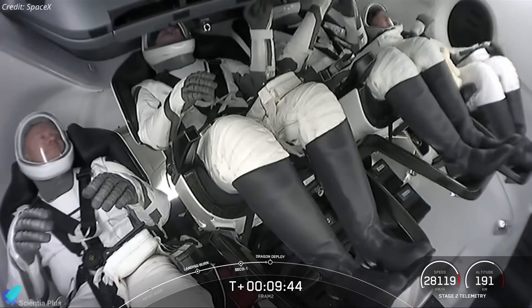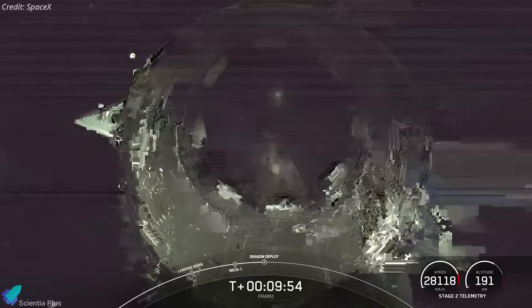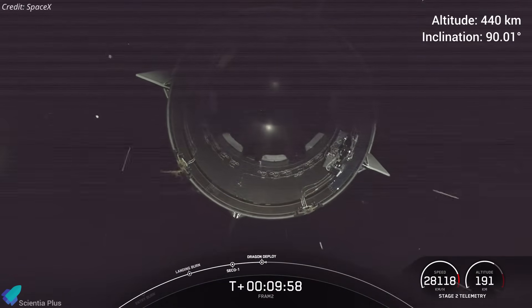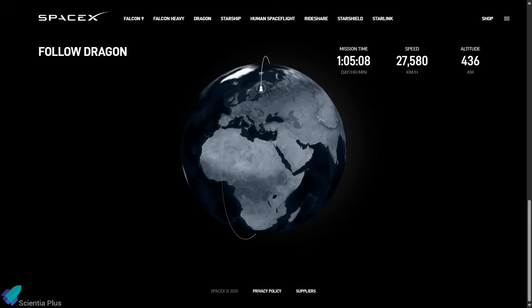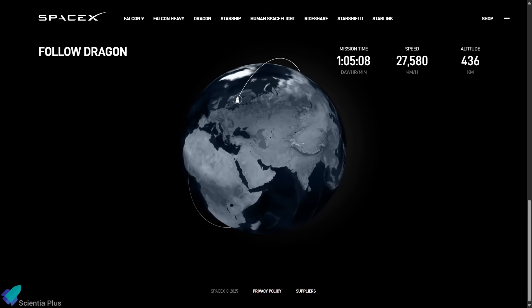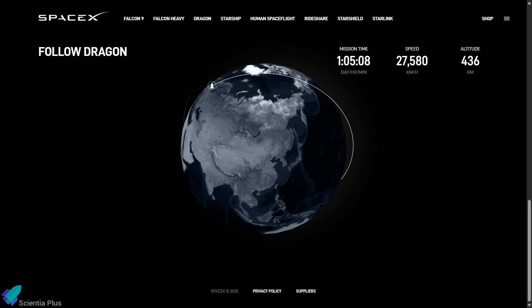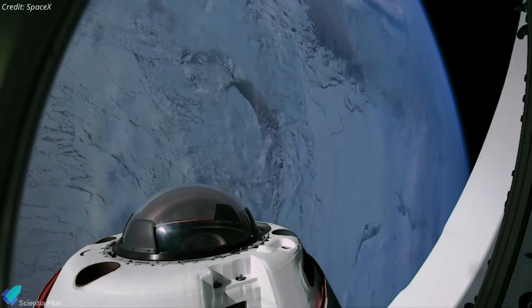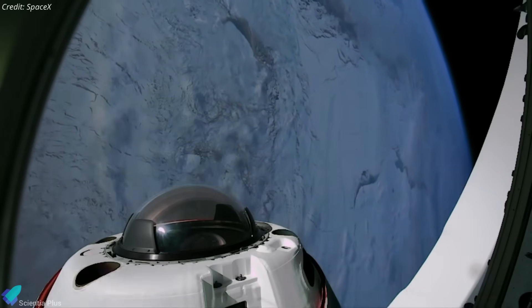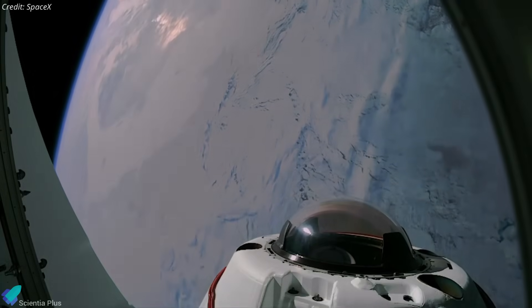About 10 minutes after liftoff, Resilience separated from the Falcon 9's upper stage and entered a polar orbit at an altitude of around 440 kilometers with a 90-degree inclination. This unique trajectory allows the spacecraft to pass over both the north and south poles — an orbital path typically used by satellites, but never before achieved by a human crewed mission. This polar route offers breathtaking views of the polar regions and opens up new possibilities for scientific research that equatorial orbits simply can't provide.